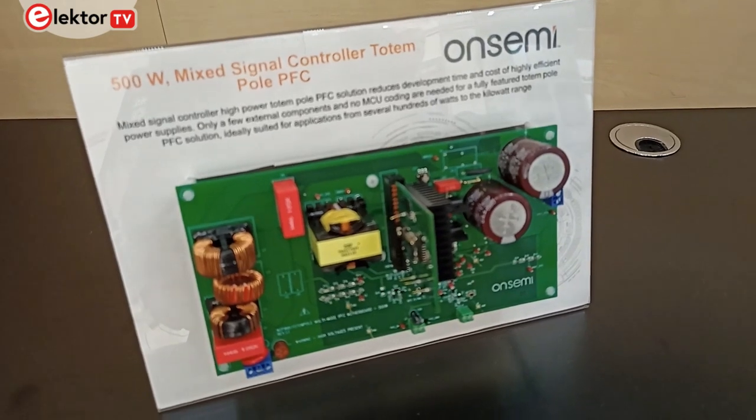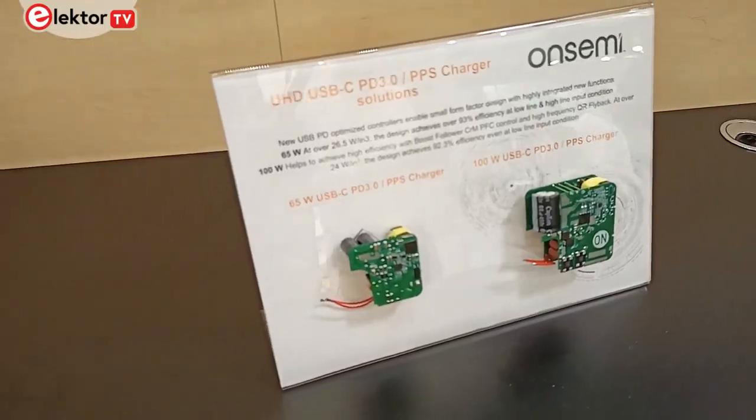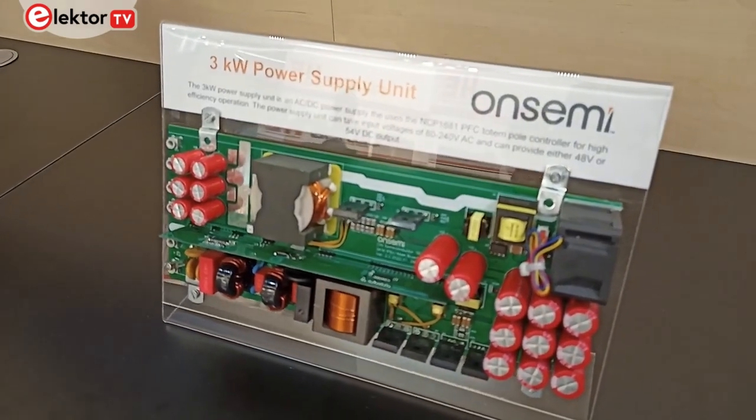Their analog multi-mode converters are also used in higher power applications looking at 500, 1000, and even 3000 watts. Intelligence is also an important part of power applications, which is why they've introduced the ECS 640A.